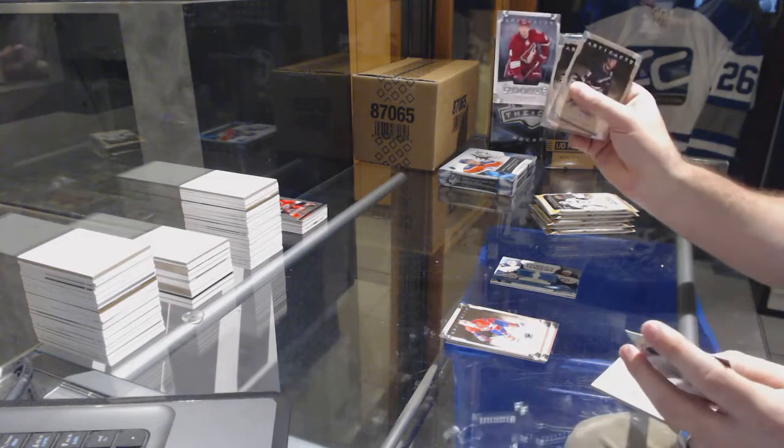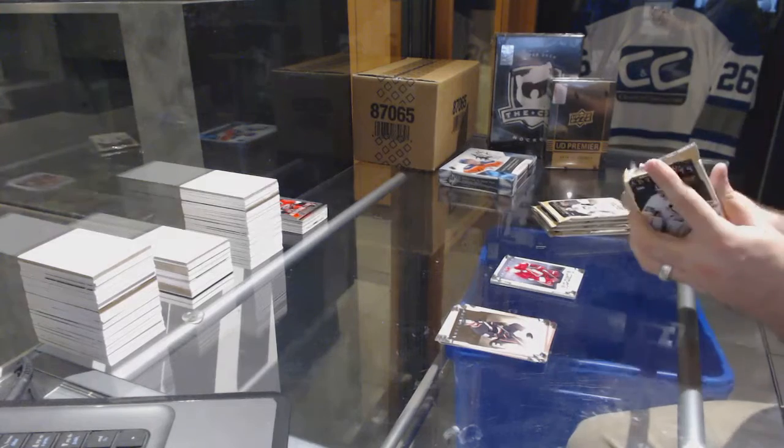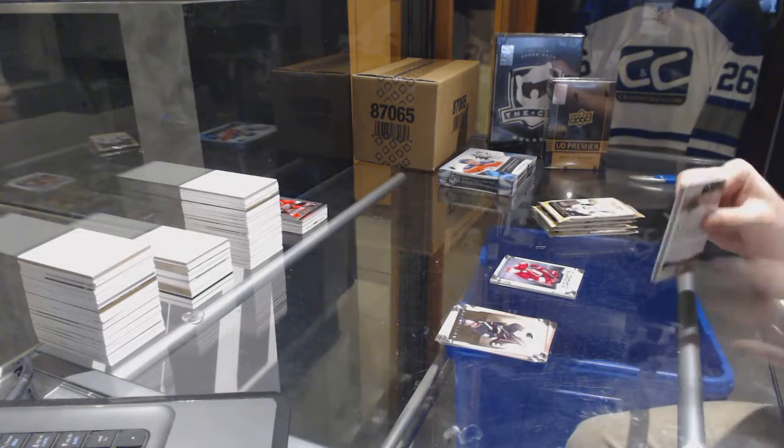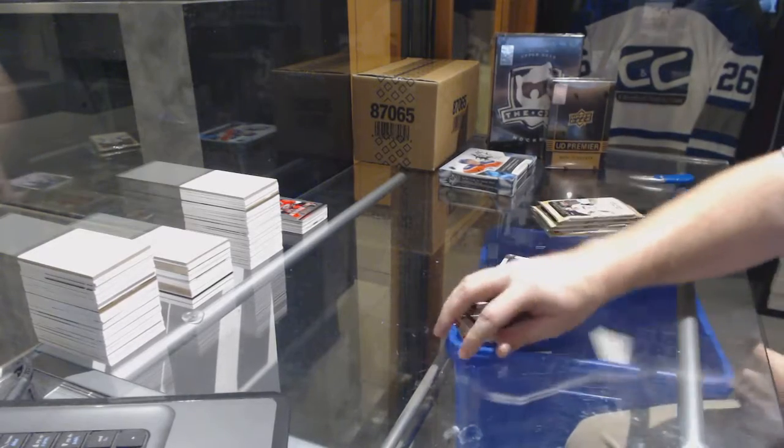We've got a Chris Brown to $9.99 for the Coyotes. Toronto Maple Leafs, Curtis Joseph Goalie insert to $9.99.